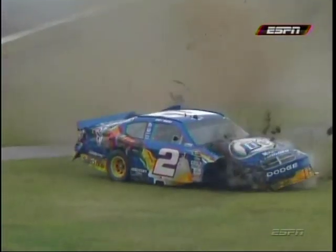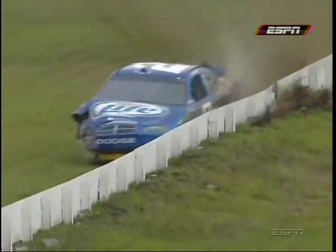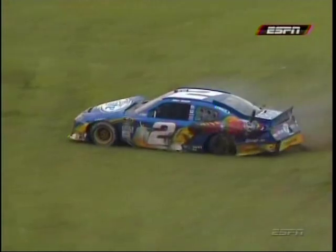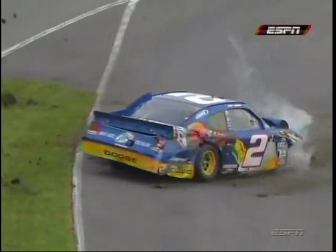Yeah, there it comes loose. And then Kurt takes a pretty hard lick here on this inside wall. We've been talking about the safety, or lack thereof, on this back straightaway at this track. The grass is a situation that's really hard to deal with when you have these cars getting off into it. It was a situation that track officials were addressing this weekend — they're talking about putting catch fence along that straightaway and also putting safer barriers on the inside of this wall. You can see Boyer was trying to side draft a little bit at the same time, so there wasn't any room for any error there.